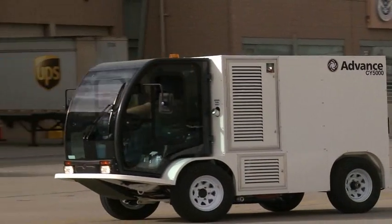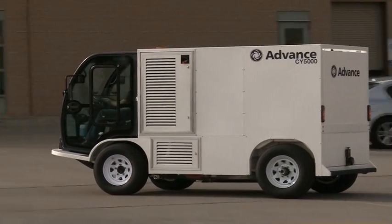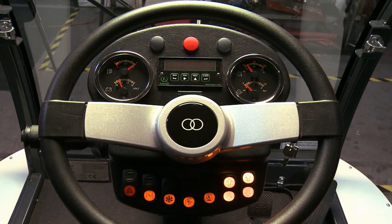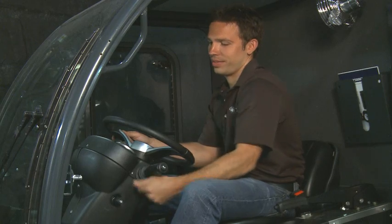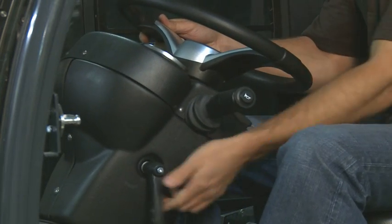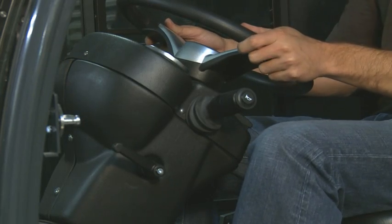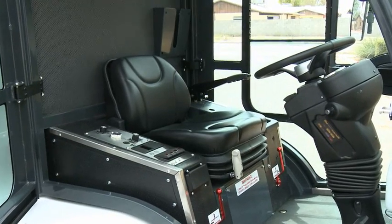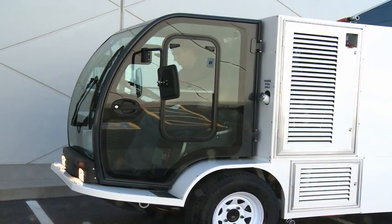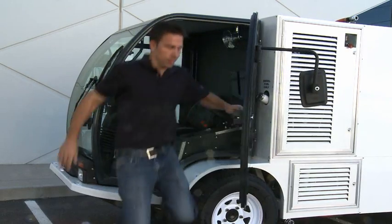The CY5000 has a purpose-built cab with high visibility, sound suppression, and climate control. All of the controls and gauges are mounted on the steering column, which can be moved forward and back, and also telescopes for varying heights, adjusting to the driver's seat placement. The suspension seat adjusts forward and back. Access is easy with large doors on both sides, and rear-view mirrors cover the left and right sides of the machine.